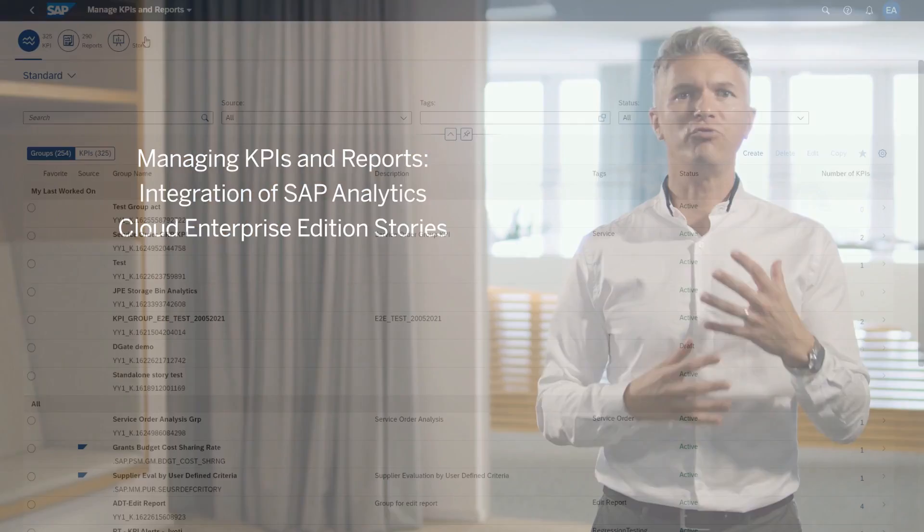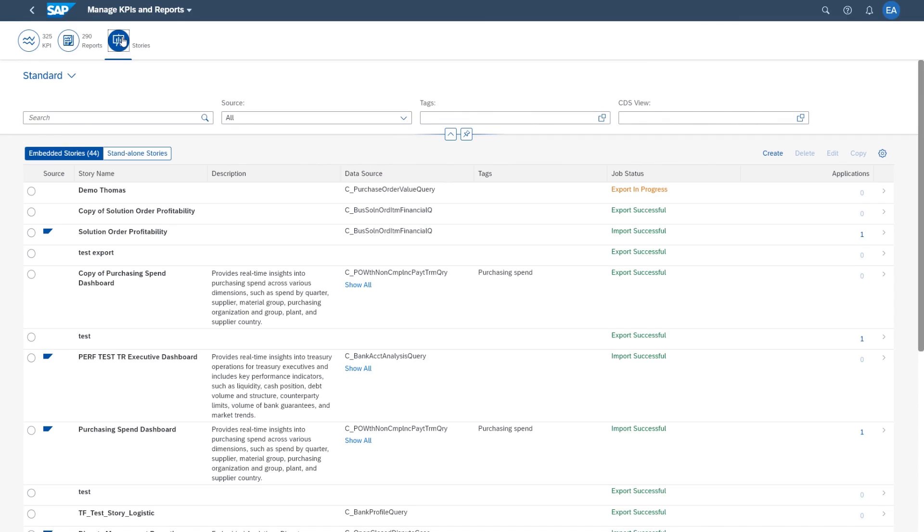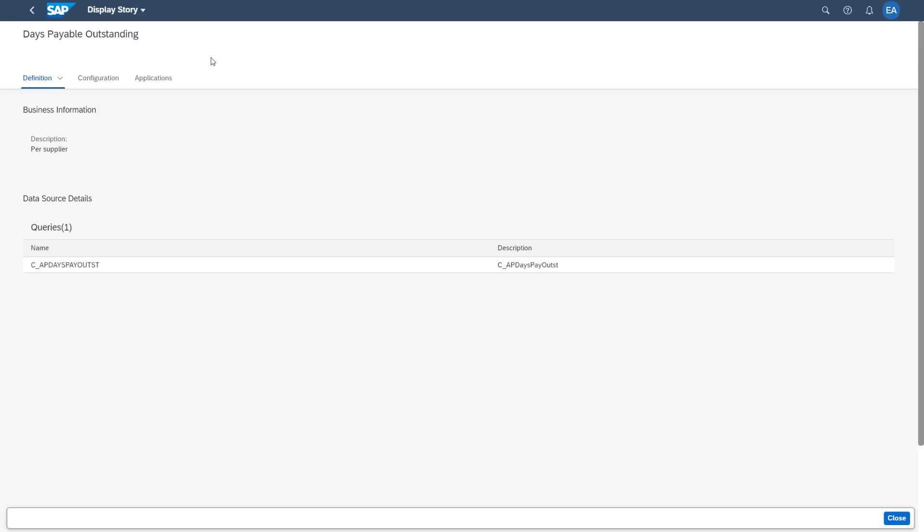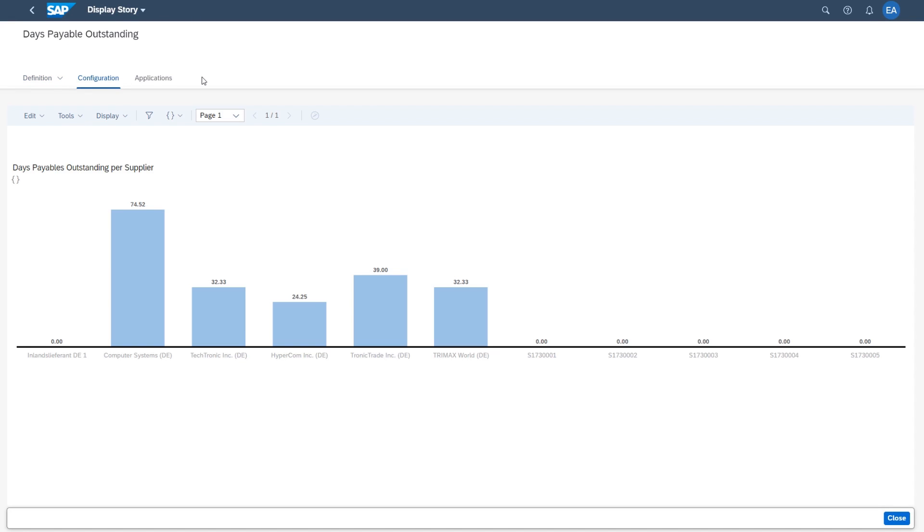End-users can leverage the integration into the SAP Fiori launchpad, the SAP S4HANA Cloud role, and screen variance management. This offers a smooth navigation between your analytical data and your transactional data with an intent-based navigation.